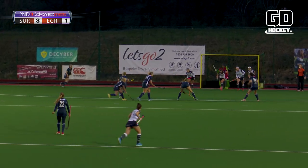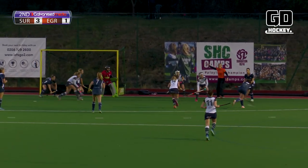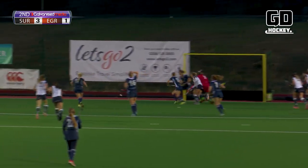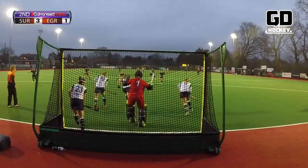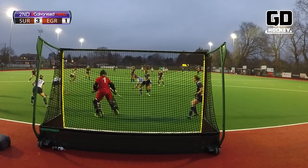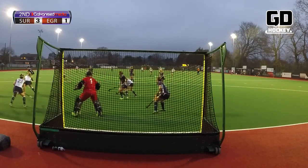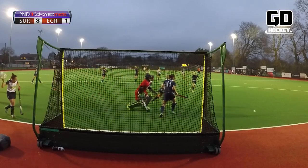Penalty corner — is there to be a late goal here for the visitors? Shot comes in and it's another penalty corner, but the advantage is played. Fired across — was that Twigg or Heesh who gets a stick on the ball as it comes across? There's the advantage. Shot comes in — hard to tell from that angle — but it's cleared anyhow.